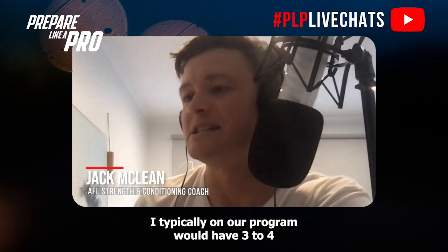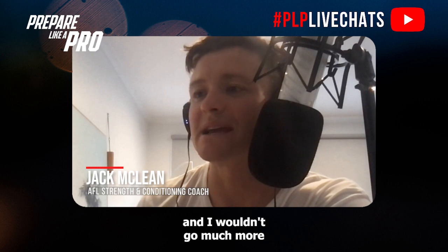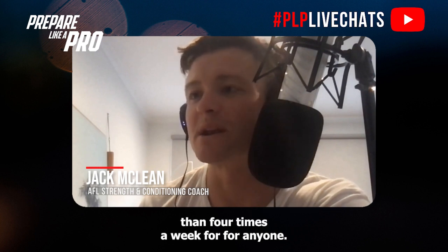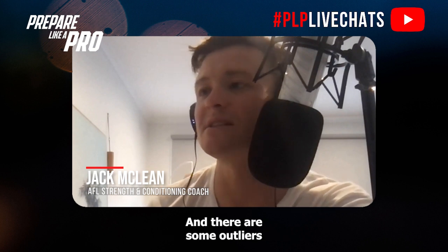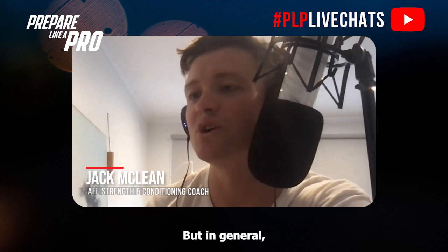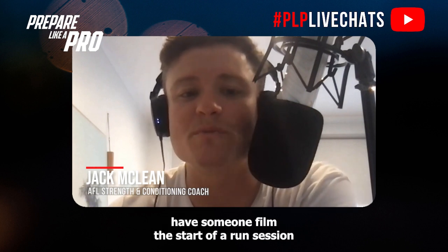I would typically have three to four running sessions a week on our program, and I wouldn't go much more than four times a week for anyone. Everyone is a little bit different and there are some outliers, but in general four times a week is plenty.